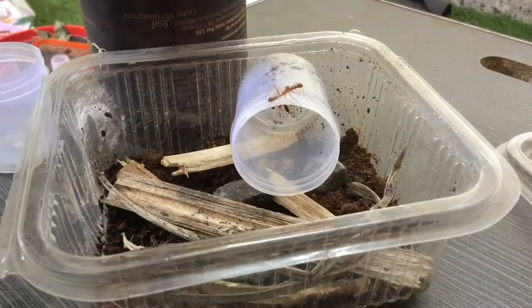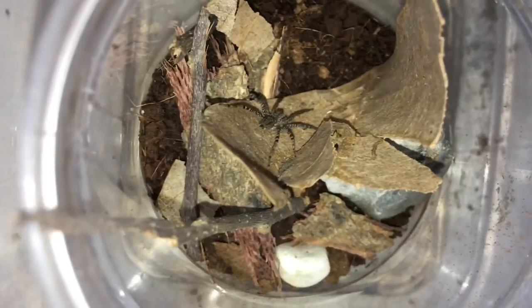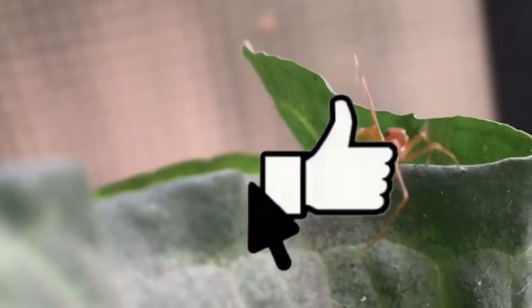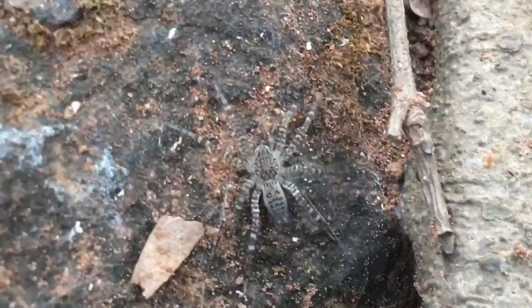As for the weaver ant mimicking spider, it just climbed onto my hand after escaping, but then I put the lid on top of it. And yeah, the funnel web spider built its awesome web. I hope you guys enjoyed this crazy rehouse. Be sure to give it a like, a comment, a share, and a subscribe. This is ABSE signing out — take care and goodbye.